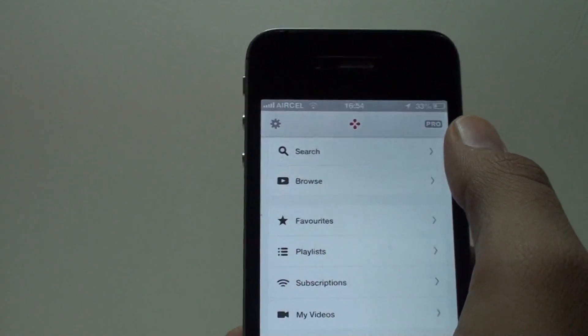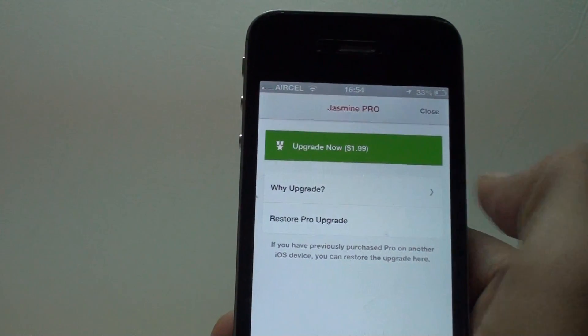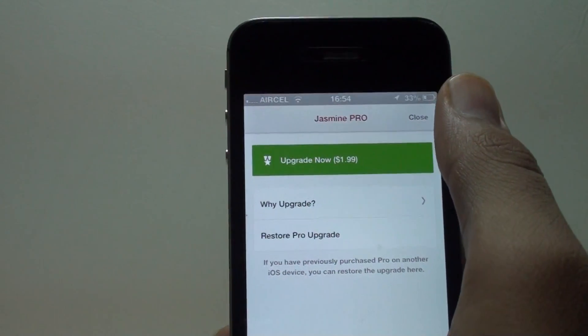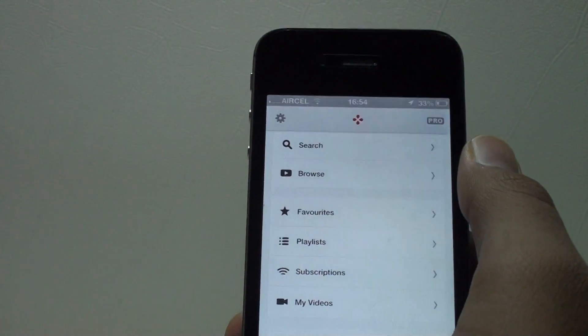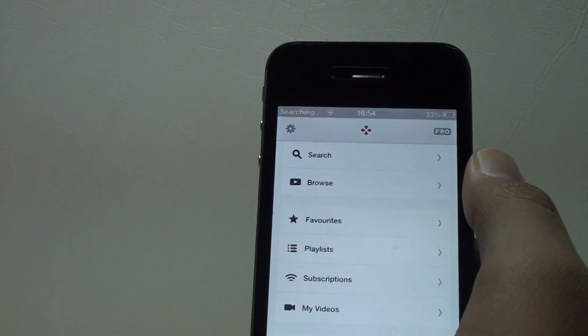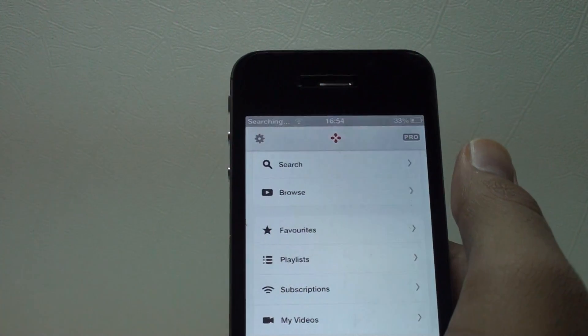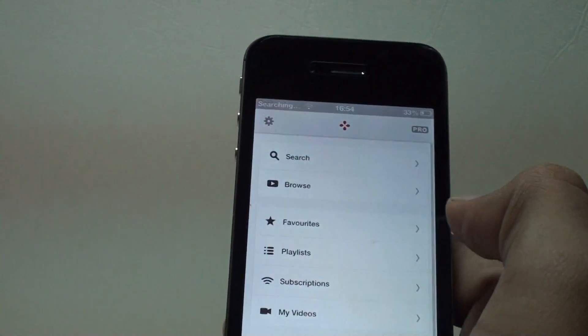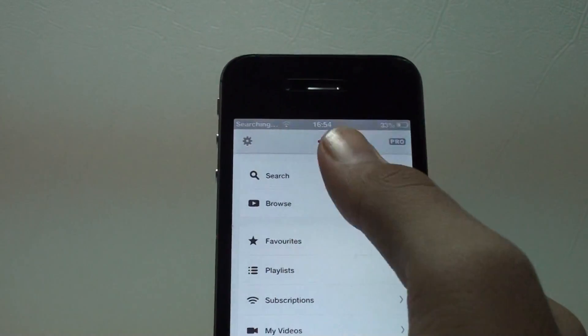There's a Pro button here — clicking it takes you to the Pro upgrade screen. Jasmine Pro is about two dollars and what it does is remove ads from the app. I'm not a big fan of in-app upgrades so I'm not going to upgrade, but let's talk about the app's features.